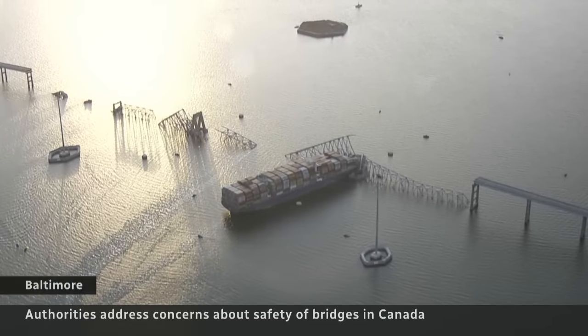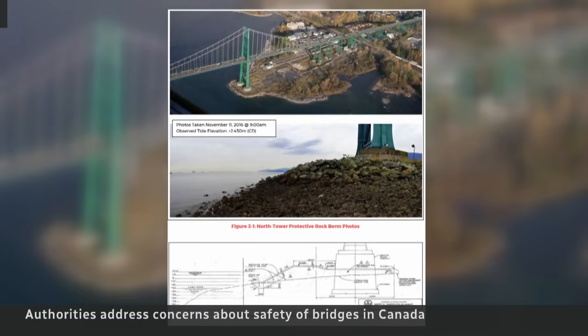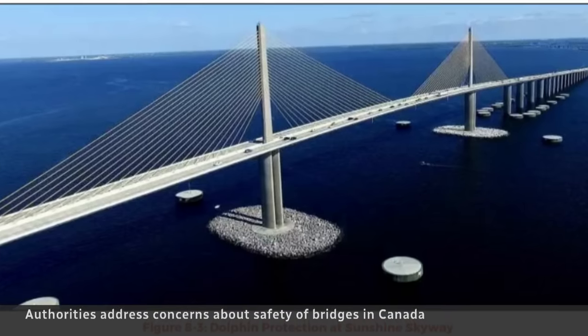The collapse in Baltimore has prompted questions about the safety of Canada's bridges. In BC, the government says it's confident in its bridges but has been looking at additions that could deflect any errant ships.